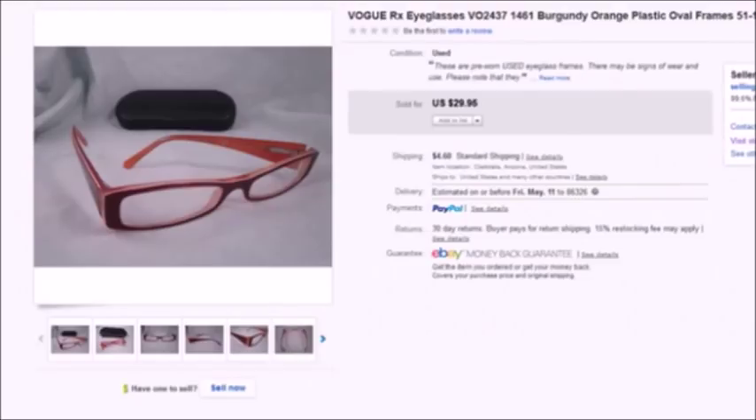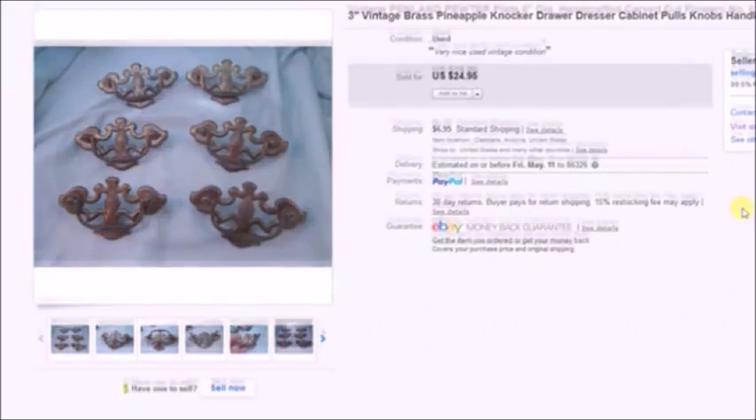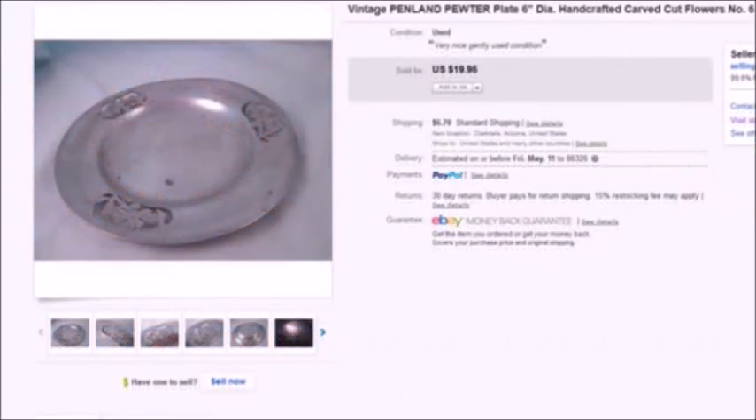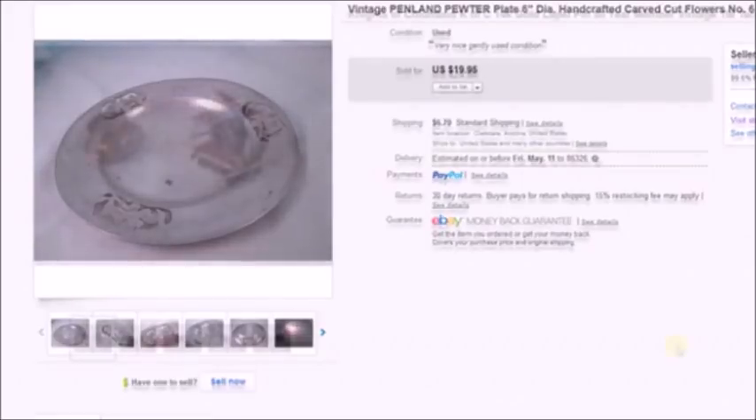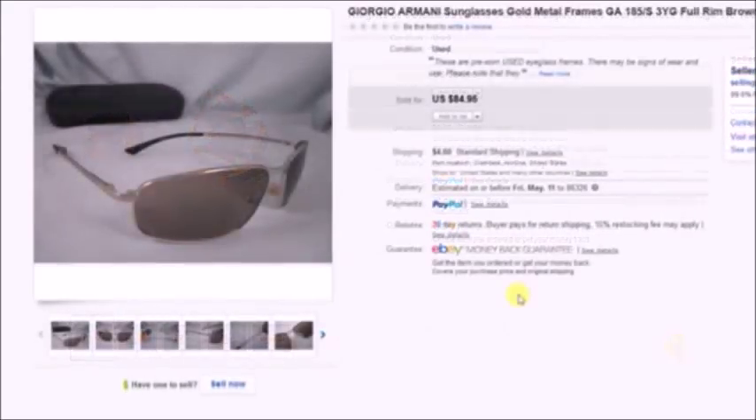I'll do the same thing with March and April to get caught up, then try to start posting every week or so, maybe every two weeks. We're getting ready to start traveling pretty soon, so I'm not sure how consistent I'll be, but I'll definitely try to do at least every two weeks — a new video on what sold on eBay.